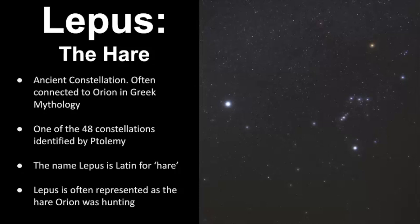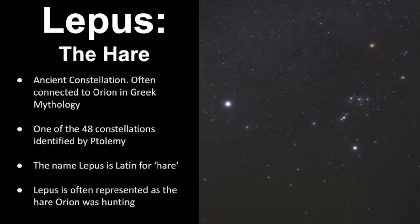So how can you find it in the sky? It's best seen in the Northern Hemisphere during the winter months, and it is very easy to find due to its proximity to Orion and Canis Major. The way I like to find it is to use the belt stars and Orion's sword to aim right down towards Lepus. It is outside of the winter hexagon asterism, and its stars are of third and fourth magnitude. But even so, I still find this really easy because it's just situated right underneath Orion.